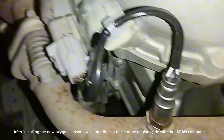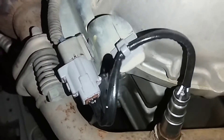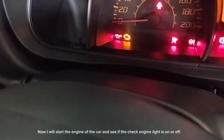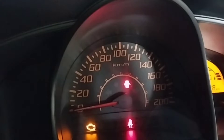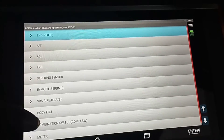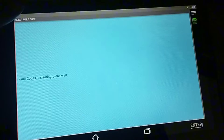With the new oxygen sensor installed, I will get into the car to clear the engine codes using the scan computer. Now I will start the engine of the car and see if the check engine light is on or off. After starting the car engine, the check engine light is still on, so we need to clear the engine code first — click on clear fault code.